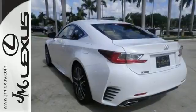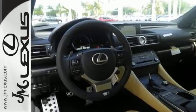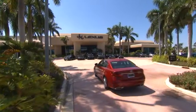This RC350 will render you speechless. See it for yourself today. JM Lexus — the world's number one Lexus dealer since 1992.